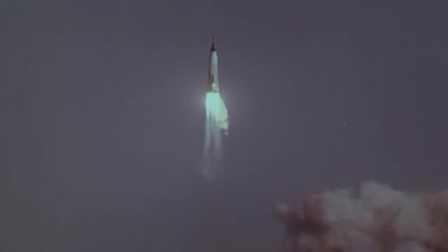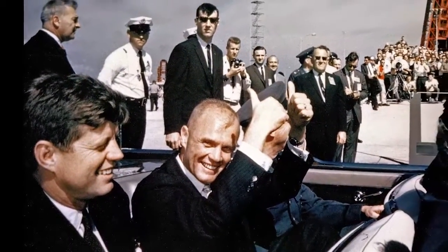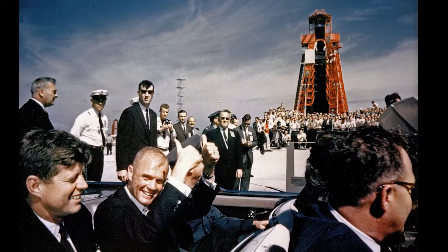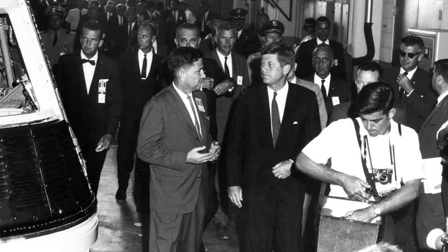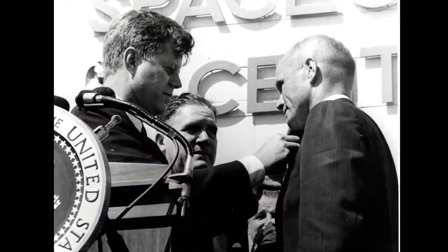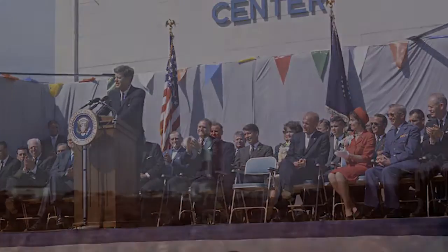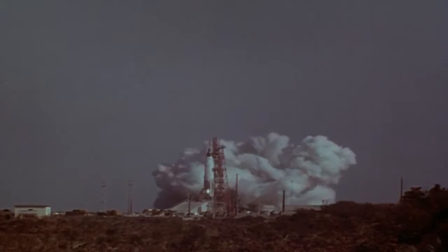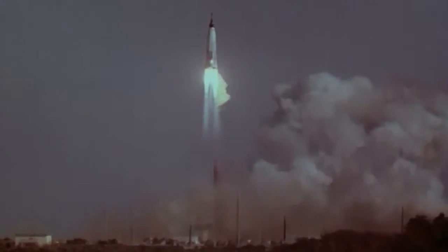Three days after John Glenn's historic mission on February 20, 1962, President John F. Kennedy visited Cape Canaveral to see facilities such as Launch Pad 14, where Glenn had lifted off. The presidential tour included Hangar S, where Mercury spacecraft were being prepared for future missions, and during a special ceremony outside the hangar, President Kennedy congratulated America's first person to orbit the Earth. Glenn's mission was followed by three more orbital flights by astronauts Carpenter, Schirra, and Cooper, each with longer missions and increasingly sophisticated capsule maneuvers and experiments.